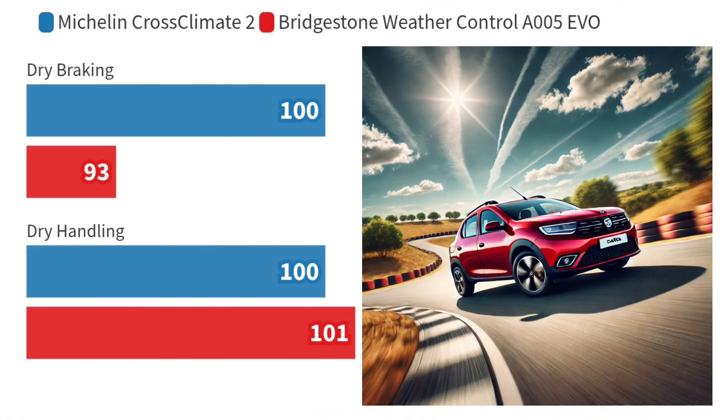Moving on to dry conditions, the Michelin XC2 again showcased its strengths. It stops 3.2 metres shorter in dry braking tests compared to Bridgestone. However, in dry handling, the A005 EVO manages to edge ahead slightly with a speed of 95.5 km per hour, which is 0.5 km per hour faster than the XC2.